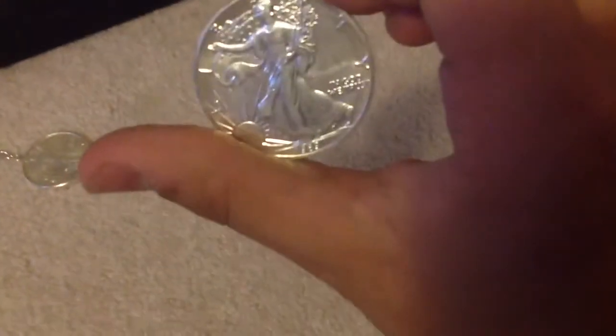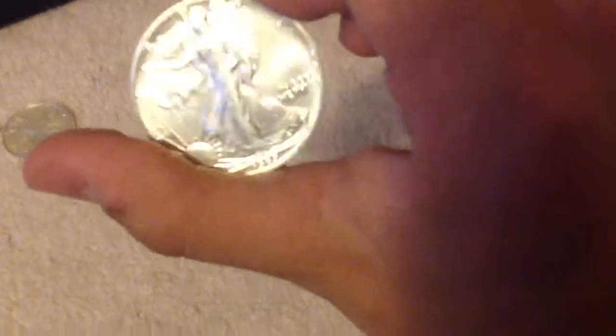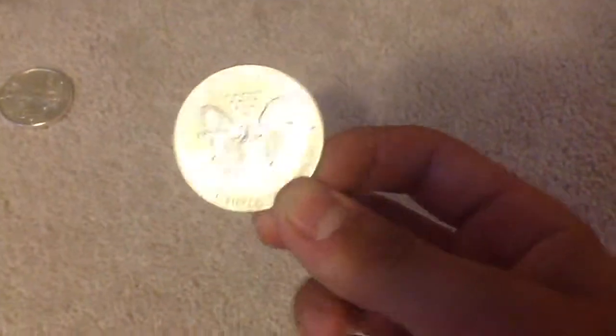This one I bought off of somebody for $20 while silver was like $30 an ounce. 1989. It's a Silver American Eagle, one ounce. Face value $1. United States Bullion.